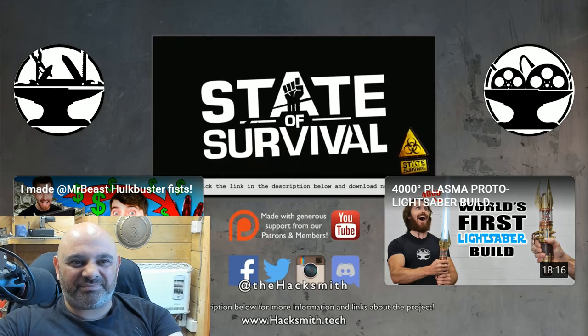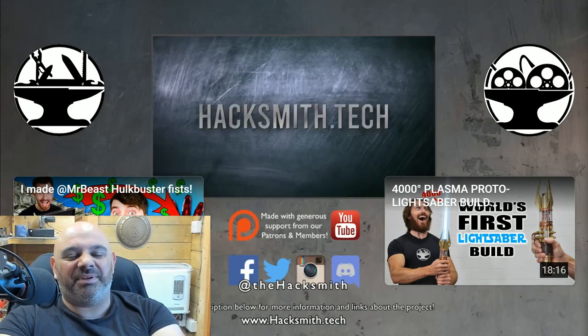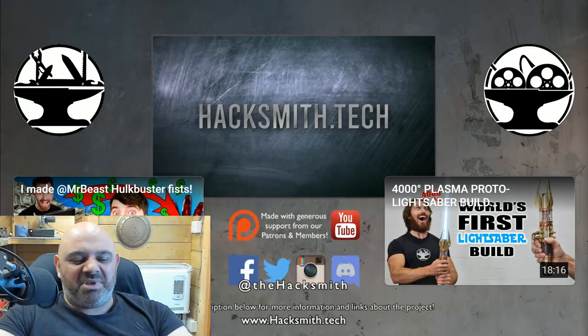Don't forget to download State of Survival today using the link below. I am unlikely to do that. I think it's impressive they got the flame the way they did, because that's one of the hardest things. But you can't fight with it - so anyway, I think that's a pretty good video.